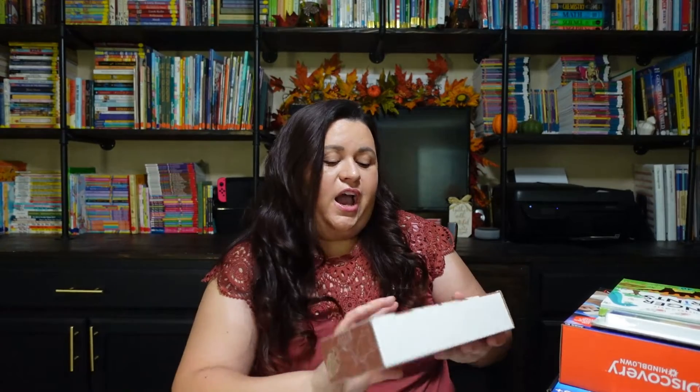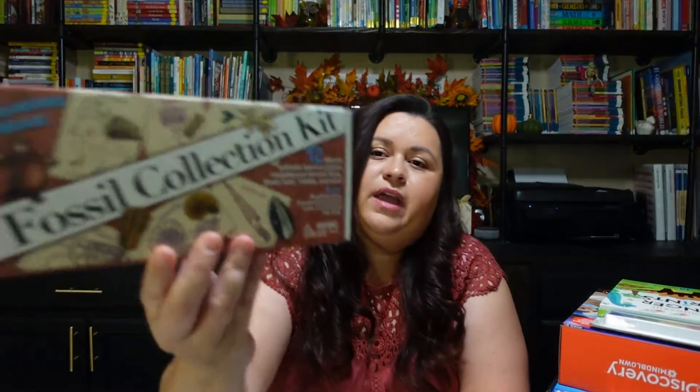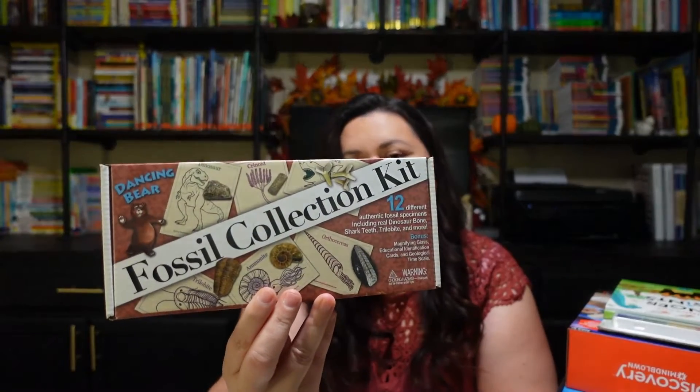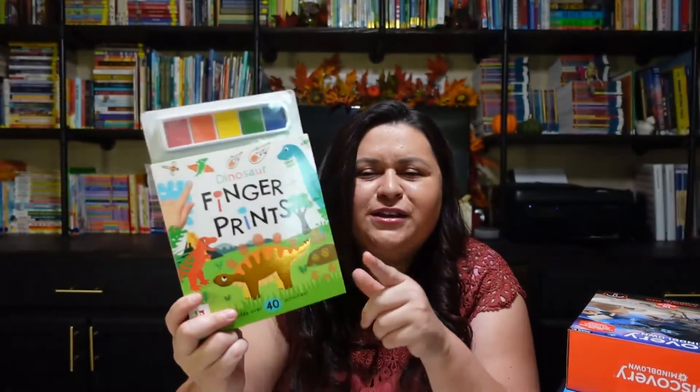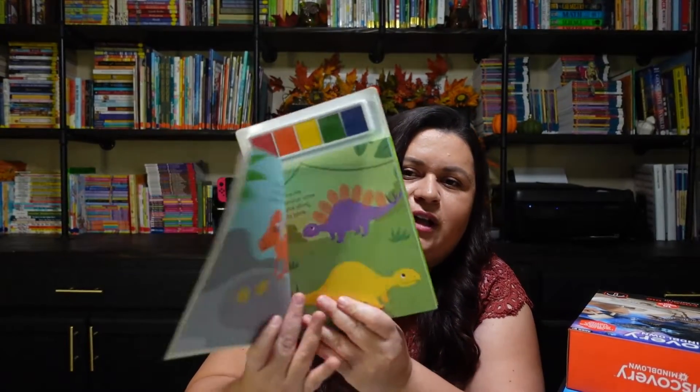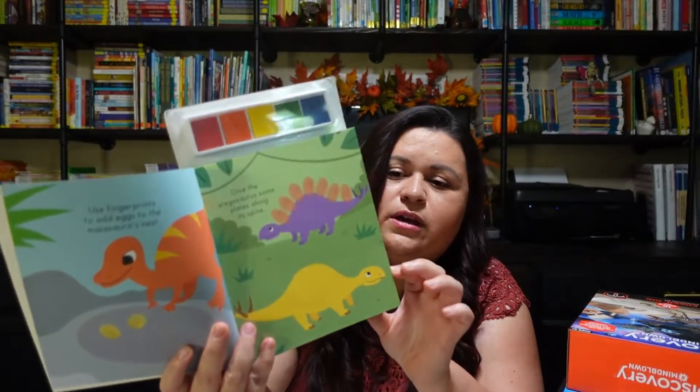To tie in a little more with paleontology, I found this fossil collection kit — 12 different authentic fossils including a real dinosaur bone, shark teeth, and more. I thought we could pull this out, grab our microscope, and look at them. I also picked up Dinosaur Fingerprints — my daughter loves these fingerprint painting books and she has a whole bunch of different ones. But this one is specifically dinosaurs, so I thought she would enjoy it a lot during this unit.